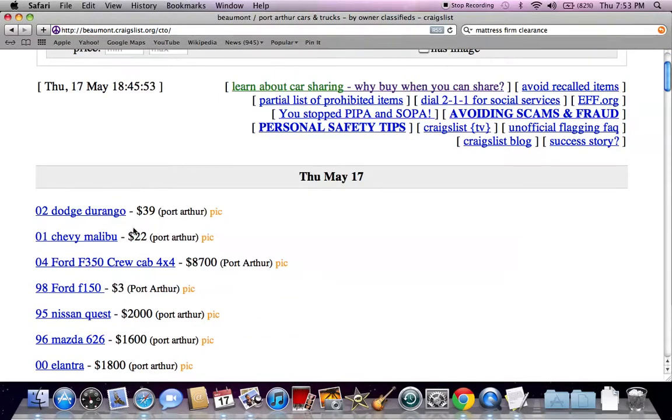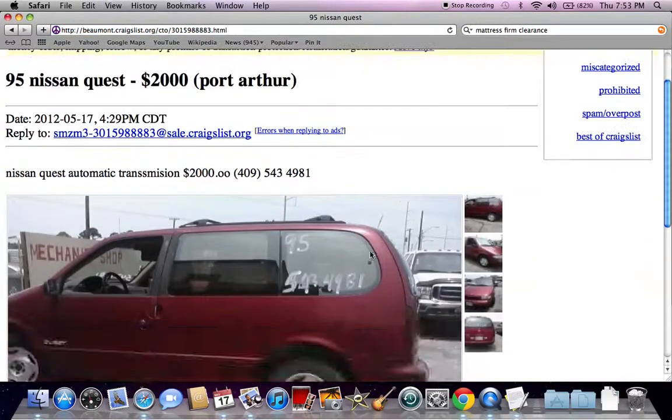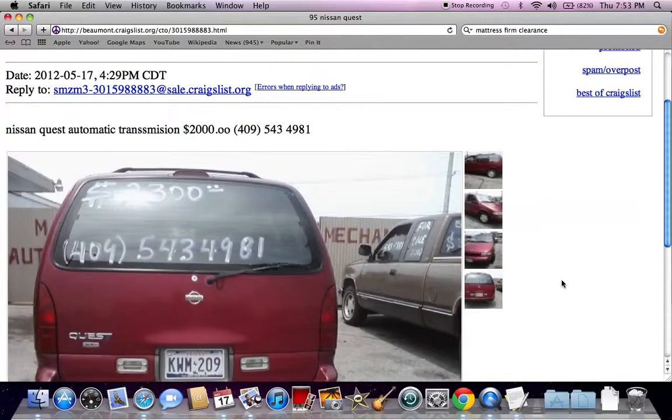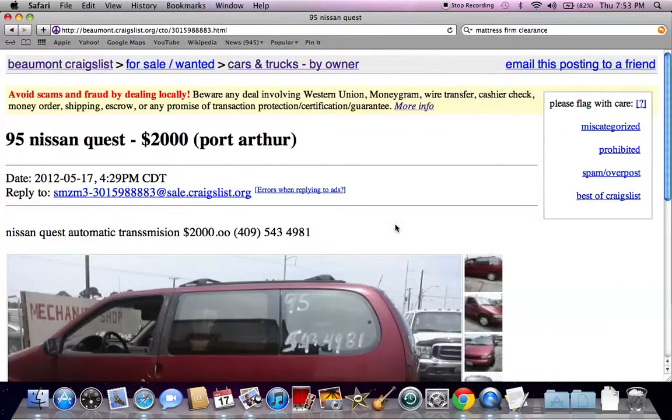Note that $39 and $22 for a car is probably not true — they missed some zeros or something like that. But here's a Nissan Quest for $2,000. If you're looking for a minivan for under $2,000, you could drive around to used car dealerships all over the state of Texas and not find what you're looking for. We literally found a used car under $2,000 in less than 20 seconds by using Craigslist Beaumont.